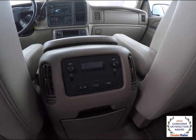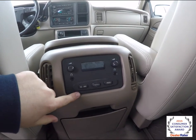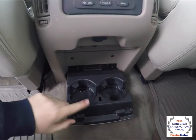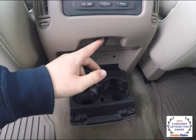Rear seat passengers also have their own positional air vents and their own audio controls with headphone jacks and individual volume. Plus there are more fold-out cup holders and a 12-volt power point.